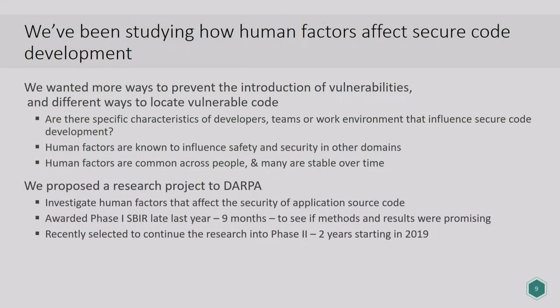We sought research funding from DARPA — the Department of Defense Advanced Research Projects Agency, which has a $3 billion a year budget and funded the research that invented the internet, originally called ARPANET. They gave us a Small Business Innovation Research Grant — an SBIR. They said, here's a small pot of money and nine months; develop some methods, get some early findings, and let's see what you got. DARPA was sufficiently impressed with the results that they are now going to fund us for another two years starting in 2019, and we are looking for software development teams and repositories to collaborate with.